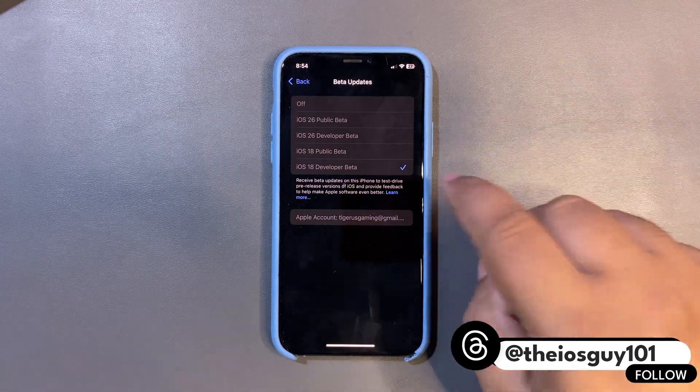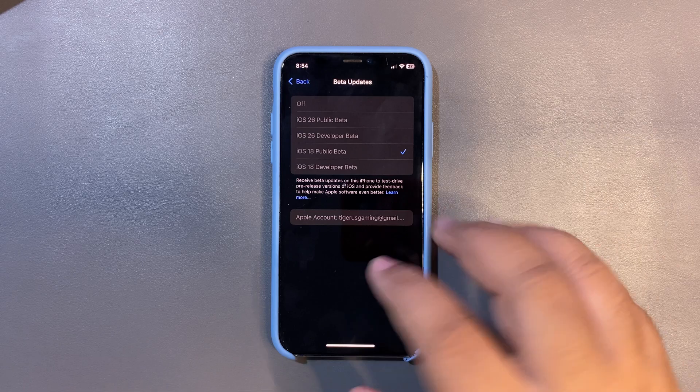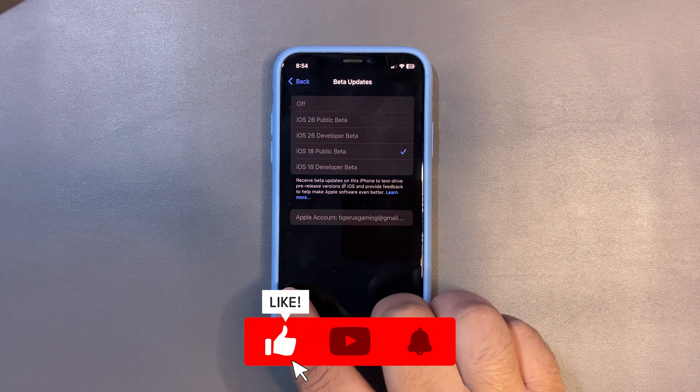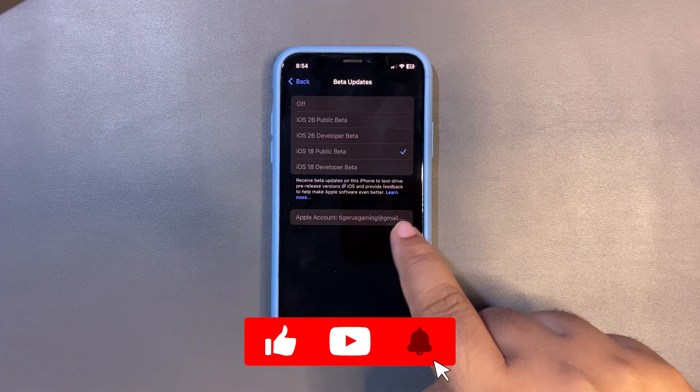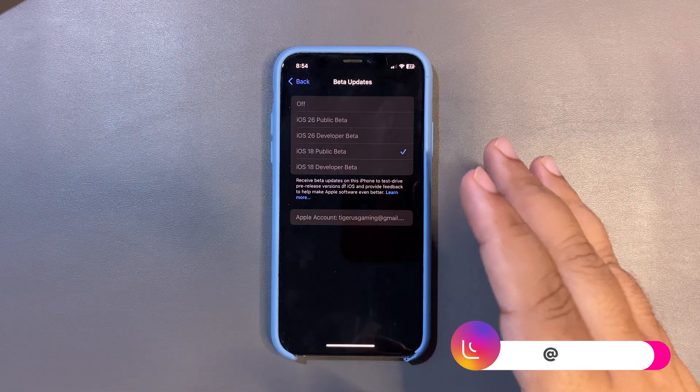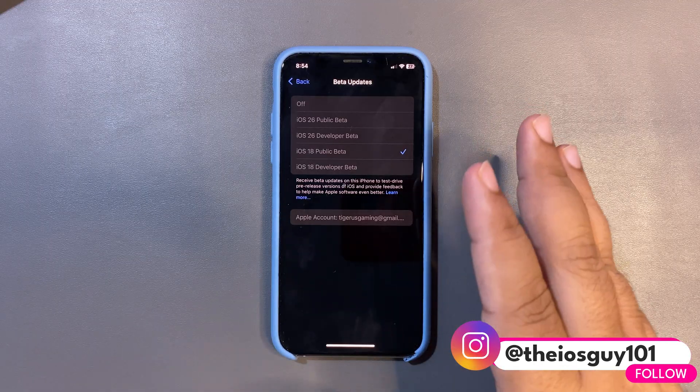You can go and select the iOS 18 public beta profile or iOS 18 developer beta profile, and you will see the iOS 18.7.2 RC update. But this is not an official update — the official update for the public is not out yet.